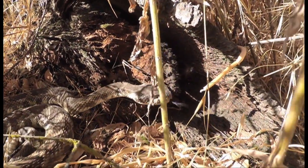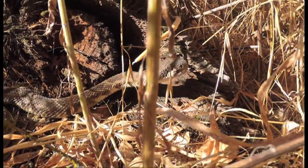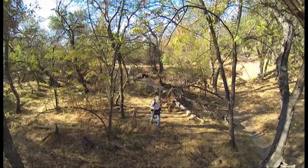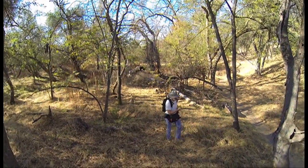Mike began surgically implanting small transmitters in both male and female rattlesnakes. And by using a hand-held direction-finding antenna, he's able to track the snakes' movements.